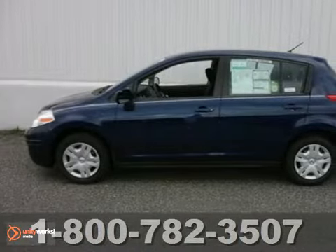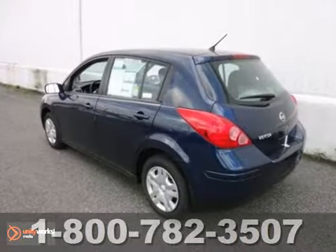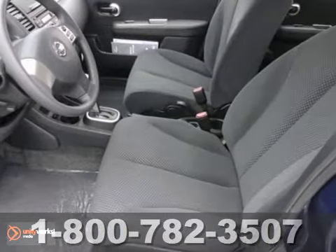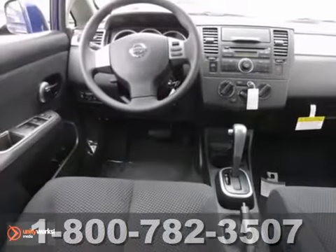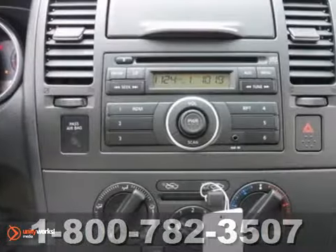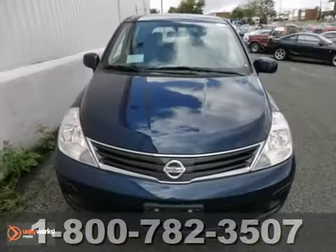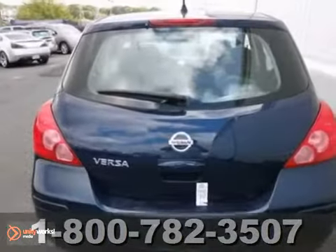Nissan engineers have been working hard to make sure you get the most bang for your buck, and this 2012 Versa is the result. It not only provides great fuel economy, but you'll also get the plus package, stability and traction control, and steering wheel cruise controls. It even has an audio input jack and a CD player. Come take a look.